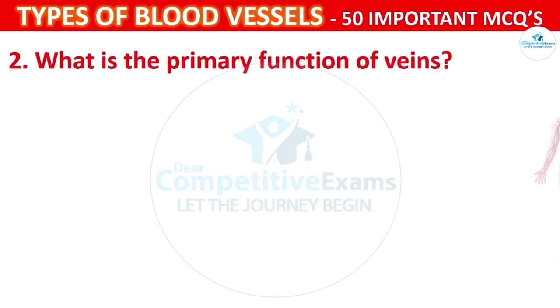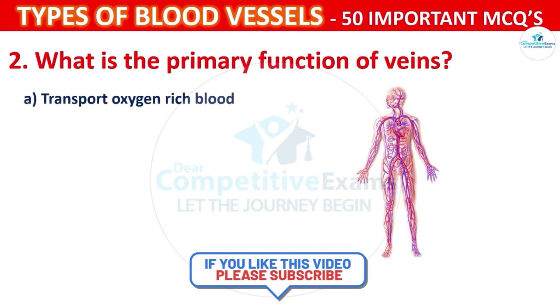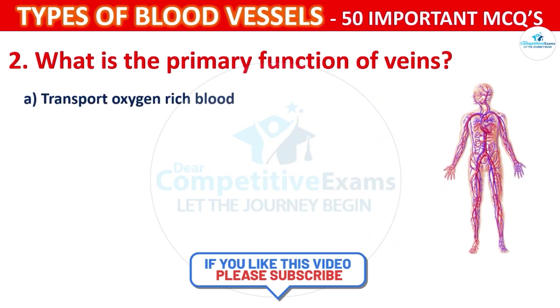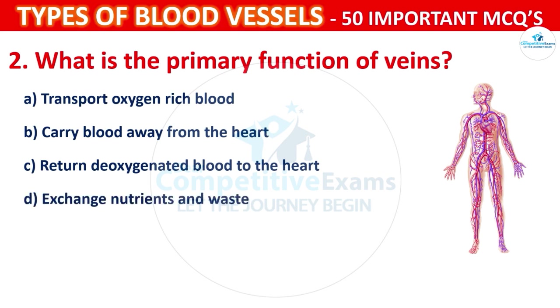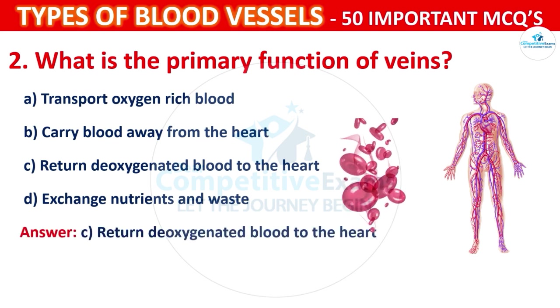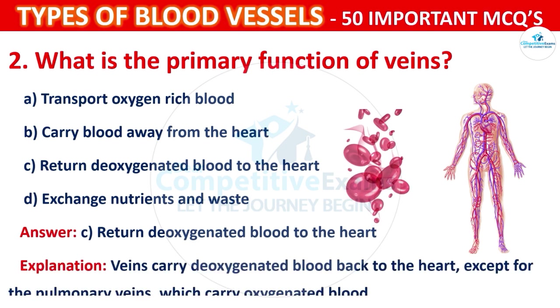What is the primary function of veins? Your options are: Transport oxygen-rich blood, Carry blood away from the heart, Return deoxygenated blood to the heart, or To exchange nutrients and waste. The correct answer is C, i.e., to return deoxygenated blood to the heart. Veins carry deoxygenated blood back to the heart, except for the pulmonary veins, which carry oxygenated blood.